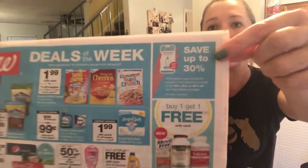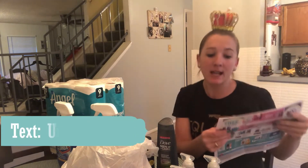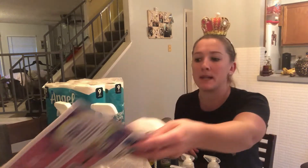In the Walgreens ad, if you look in the top right hand corner, it says save up to 30%. If you text the word 'unlock' to 41456, you'll get either a 10%, 20%, or 30% off coupon. This is for everyone — anyone who has an account can text that number. Usually these coupons are only for certain accounts, but this week everyone gets at least 10% off. I have a few accounts — I got 10%, some other accounts got 20%. So make sure you guys take advantage of that.